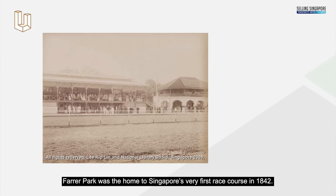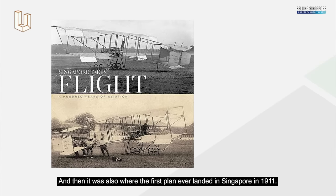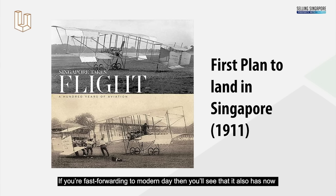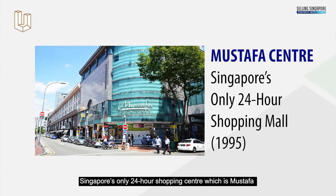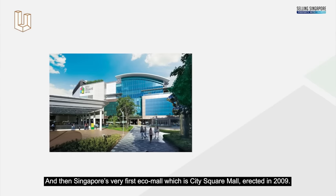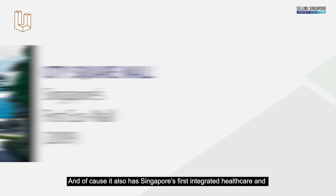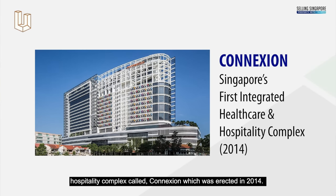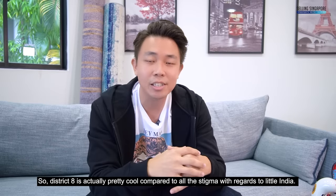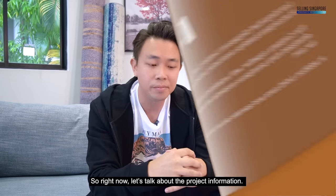Farrer Park was home to Singapore's very first race course in 1842, and the first plane ever landed in Singapore here in 1911. Fast-forwarding to modern day, it has Singapore's only 24-hour shopping center, Mustafa, erected in 1995, Singapore's very first eco-mall City Square Mall in 2009, and Singapore's first integrated healthcare and hospitality complex, Connexion, in 2014. District 8 is actually pretty cool compared to the stigma around Little India.